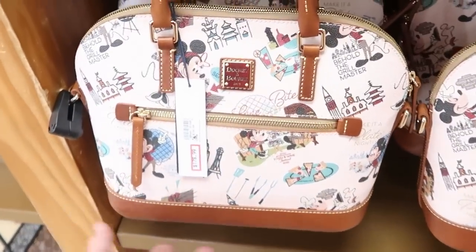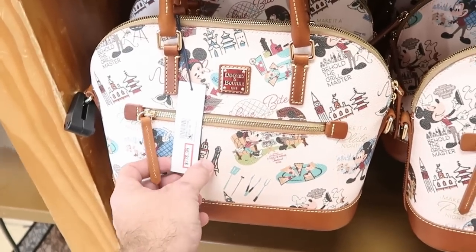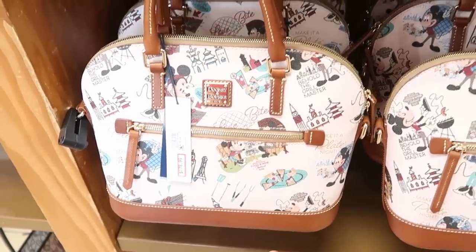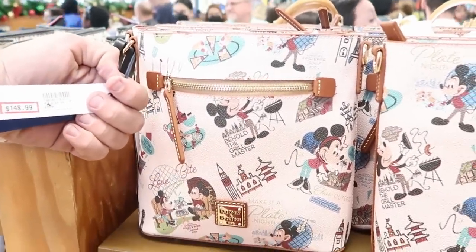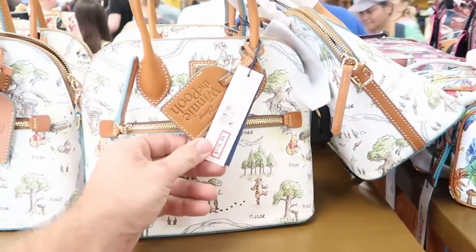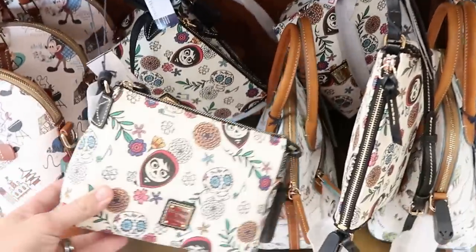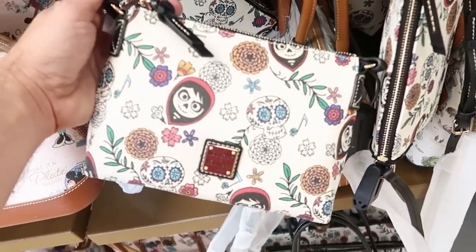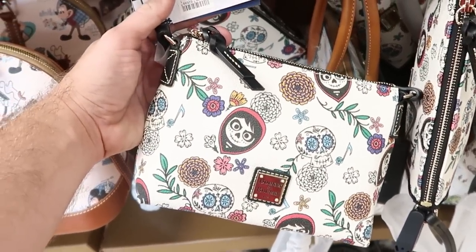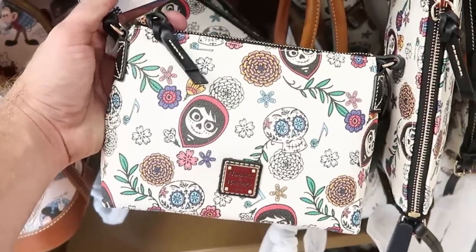The character warehouses also have Dooney & Bourke bags from the Epcot Food and Wine Festival — $178 from $298, and a smaller bucket bag style for $148. The Winnie the Pooh bags are still plentiful at $178 from $300. The Coco bags are awesome — I love that movie — and at $79.99 from $168, that is a crazy good deal.